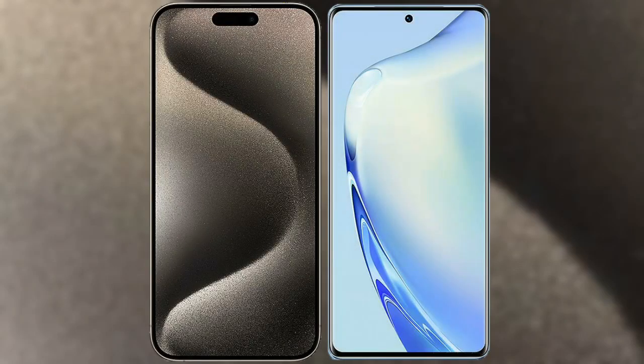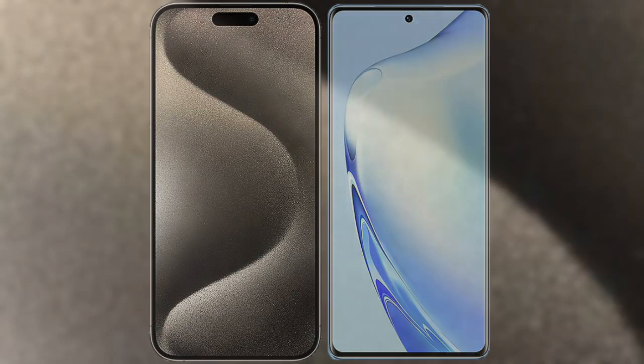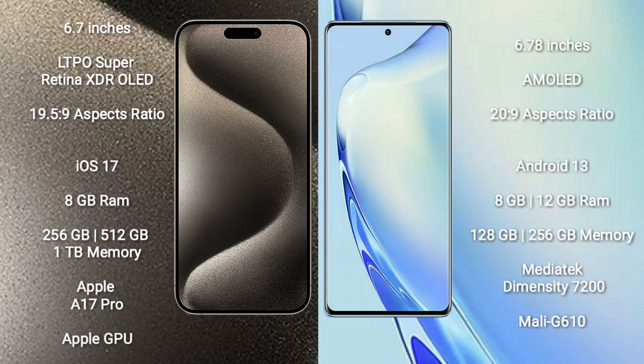I will compare the new iPhone 15 Pro Max with vivo V27. The iPhone 15 Pro Max comes with a 6.7-inch LTPS Super Retina XDR OLED display with a 2796x1290 resolution. The vivo V27 comes with a 6.78-inch AMOLED display with a 2400x1080 resolution.